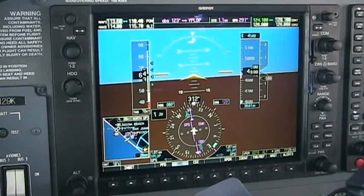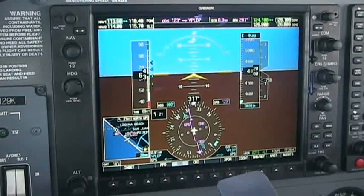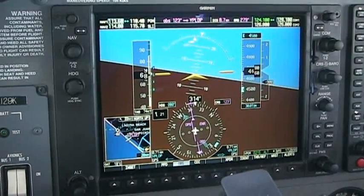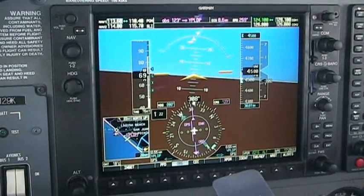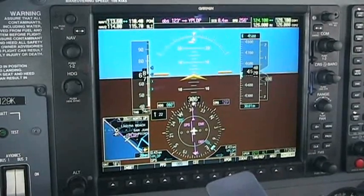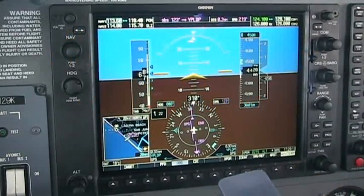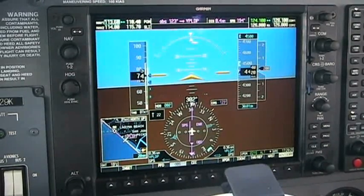Altitude counting down: 49, 48, 47, 46, 45. We're at 4,500. We're still 0.4 miles from our point — actually 0.5 miles because we took off a little bit early. So we didn't make it back. That's even with the 17 knot headwind.